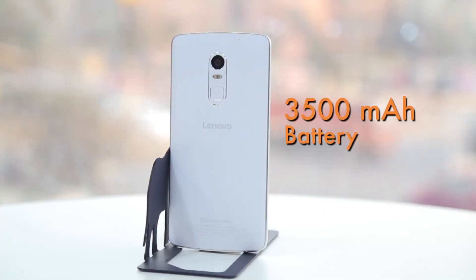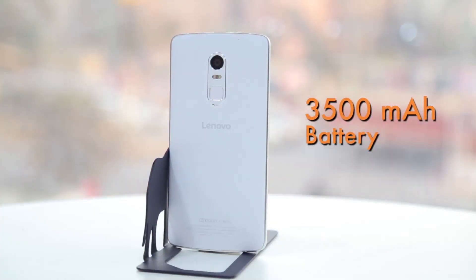The phone has a 3500 mAh battery which should last you almost the entire day, especially if you keep the brightness to a minimum.